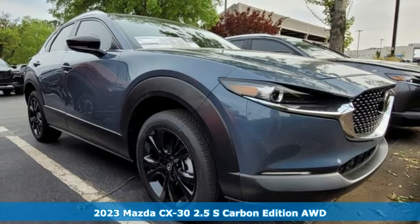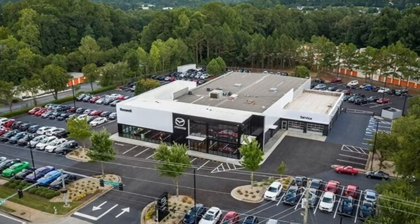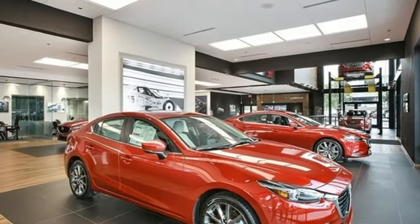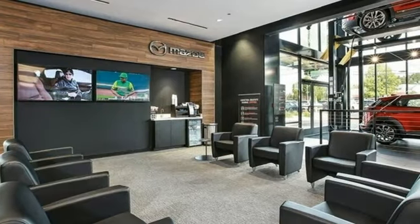Features include automatic transmission, front heated leather bucket seats, streaming audio, dual zone climate control, Wi-Fi hotspot, and external memory control.